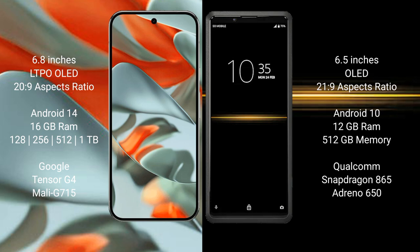Google Pixel 9 Pro XL runs on the Android 14 operating system. Sony Xperia Pro runs on the Android 10 operating system.